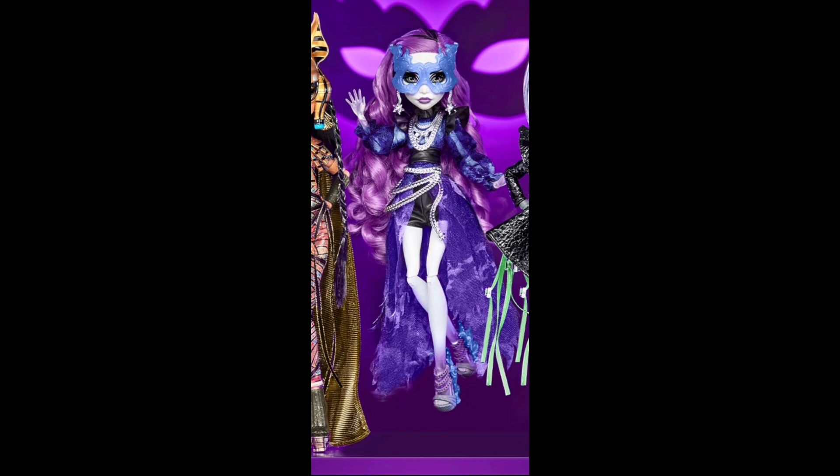I really do love her shoes. I don't know what's on the back of them — if you guys could let me know that would be great. I think they're like heels but they have little chains on the front and they are really gorgeous. I'm really impressed with this Spectra Vondergeist.